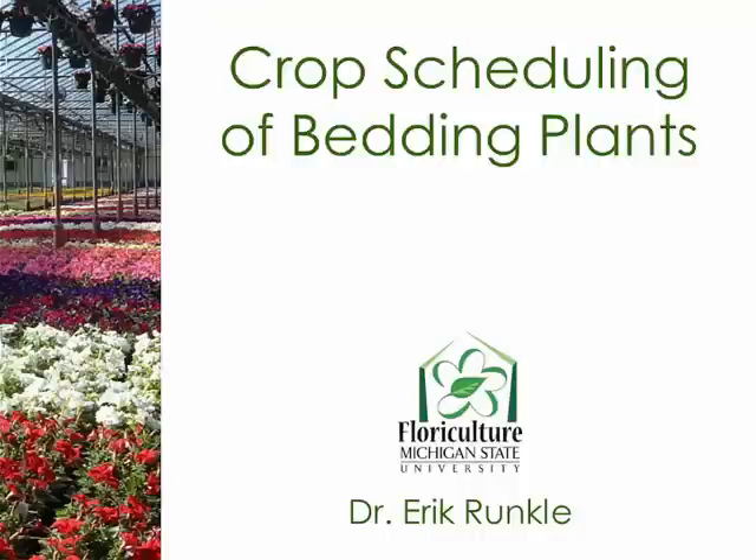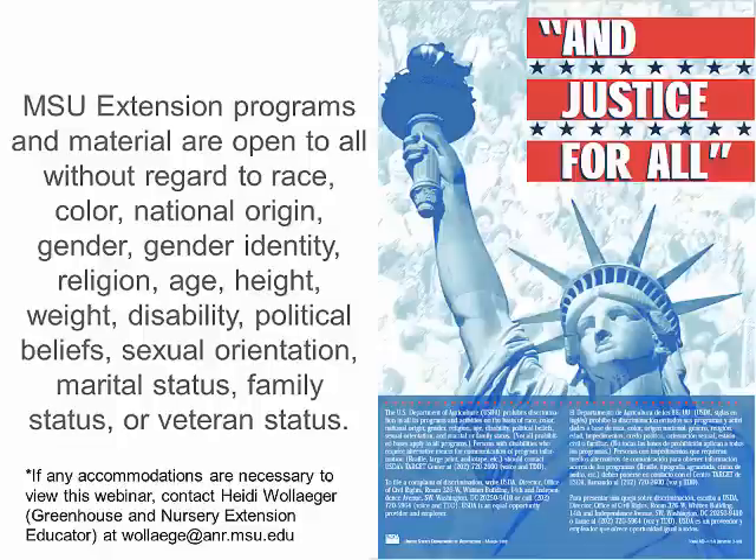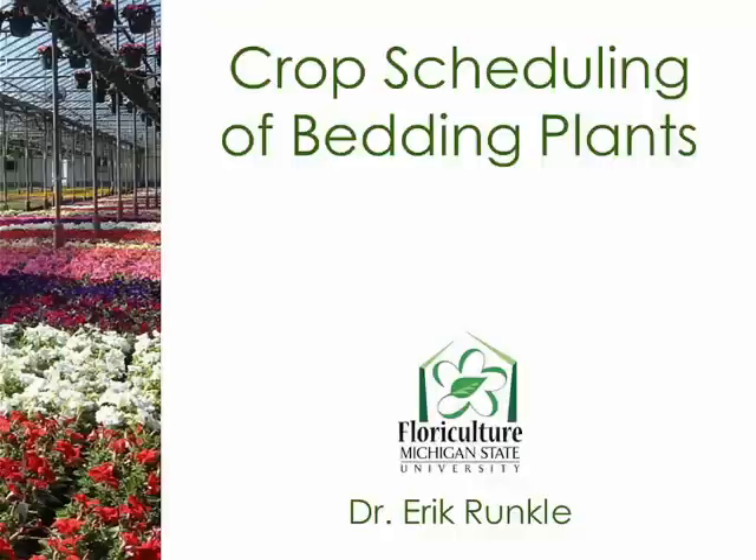Welcome to Crop Scheduling of Bedding Plants. My name is Heidi Walliger. I am a greenhouse and nursery extension educator with Michigan State University. This webinar was recorded in front of a live audience and then optimized for your viewing online. This program offered by MSU Extension is open to all. I would like to introduce Dr. Eric Runkle, Professor of Horticulture and Extension Specialist with Michigan State University.